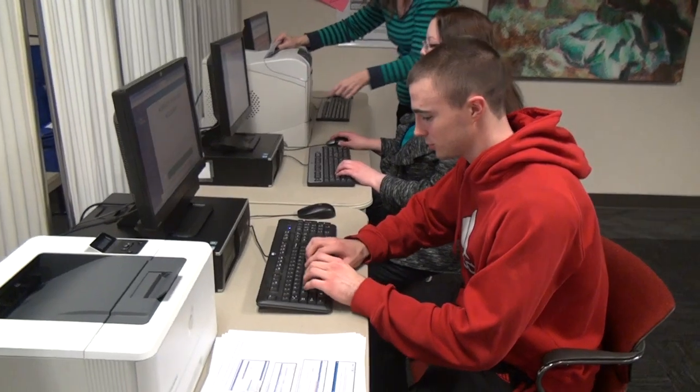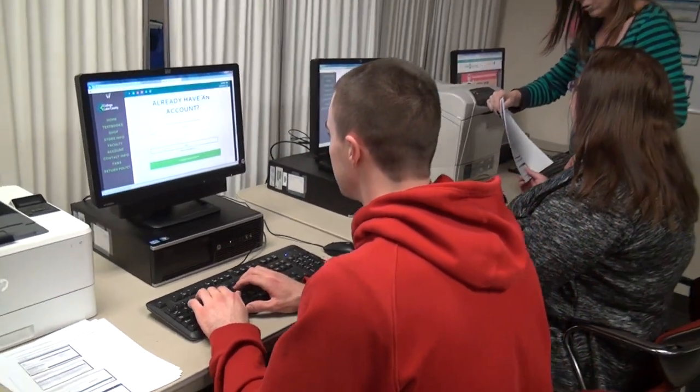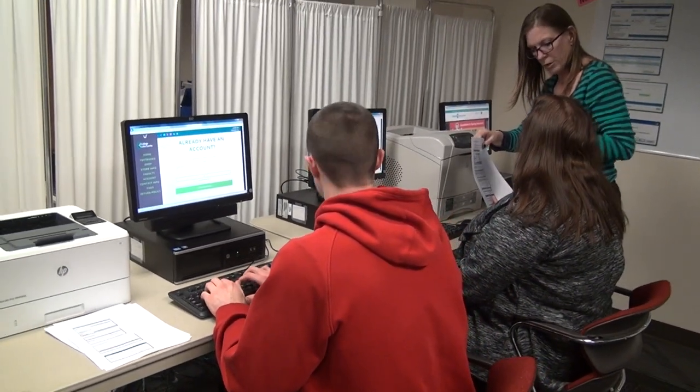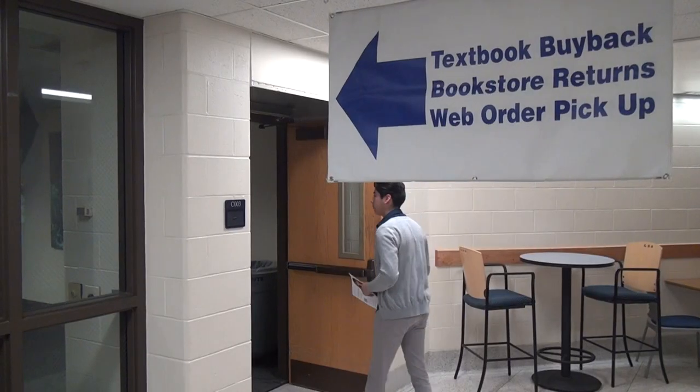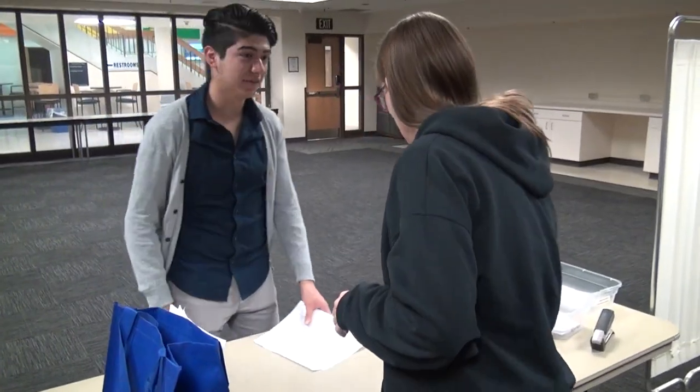It's time to order your CLC textbooks, and we've made it a whole lot easier. Ordering books online at our new and improved website, www.clcbkst.com, is the preferred way.